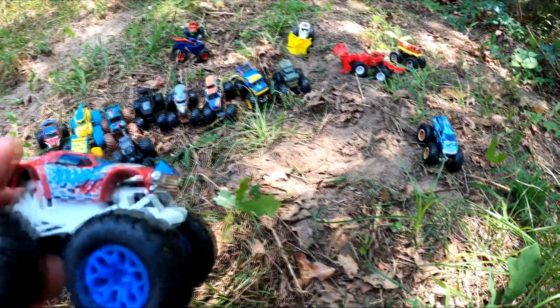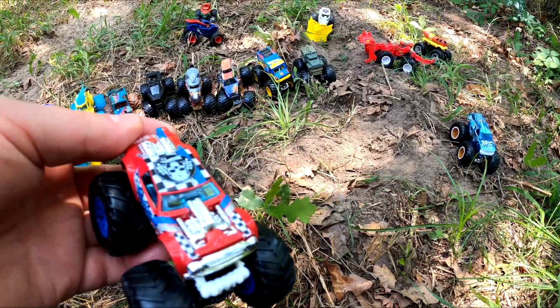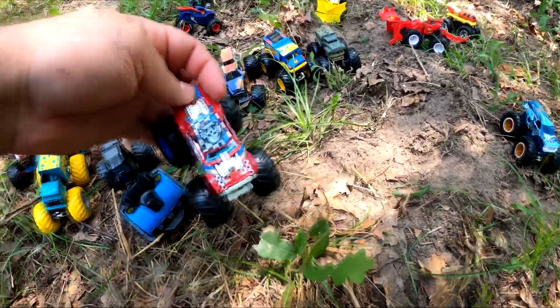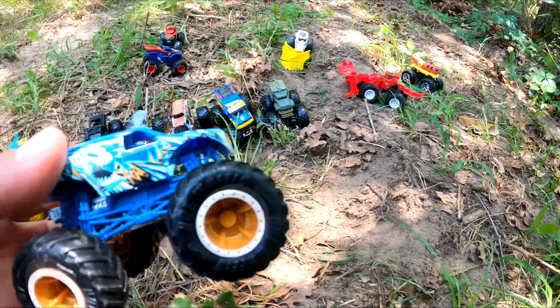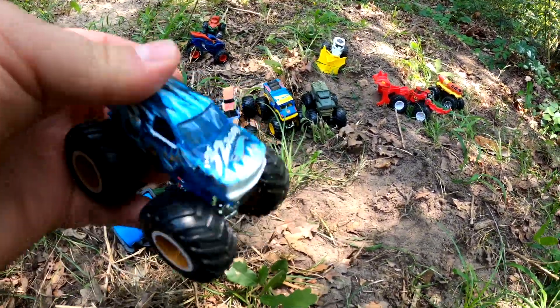It's Night Shifter! Night Shifter's so cool — I like Night Shifter a lot. And it's 32 Degrees — it's a super cold monster truck. It's so cold!